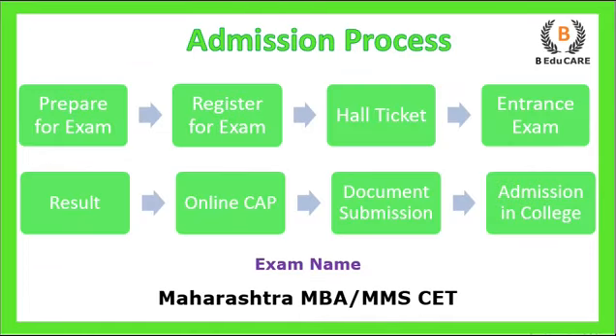The next step is the admission process. First, you need to appear for the Maharashtra MBA CET examination. You prepare for the exam and then register yourself online. A hall ticket is provided before the exam, which you take to the examination center. After giving the entrance exam, you receive your results. Based on those results, an online CAP (Centralized Admission Process) is conducted, in which you upload all relevant documents.